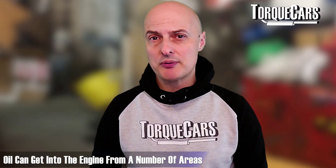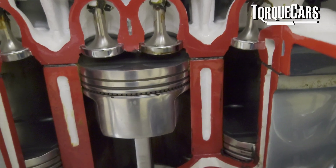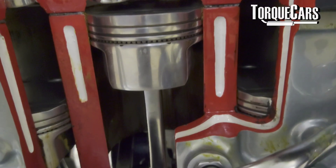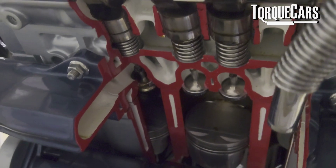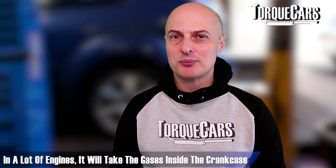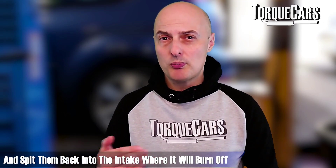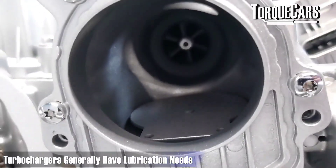If oil is getting into the engine, it can come from several areas. The seals around the pistons may have started to fail, allowing oil to seep through the cylinder wall into the combustion chamber. The valve stems themselves may also start to leak, allowing oil to seep into the cylinders from the top of the engine. The positive crankcase ventilation valve can also cause oil to seep into unwanted areas — in many engines it recirculates crankcase gases back into the intake, and if this happens excessively, too much oil enters and produces the telltale blue smoke.